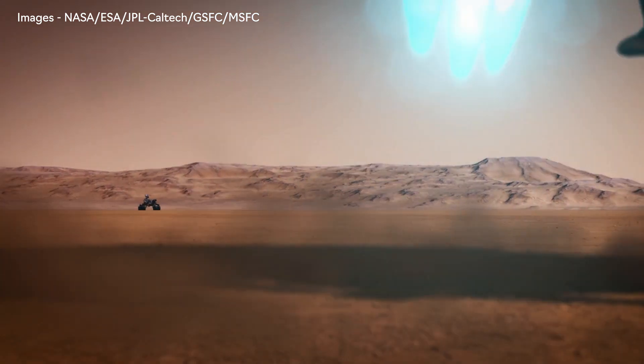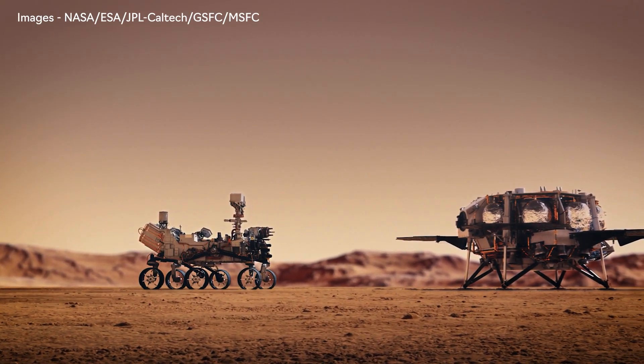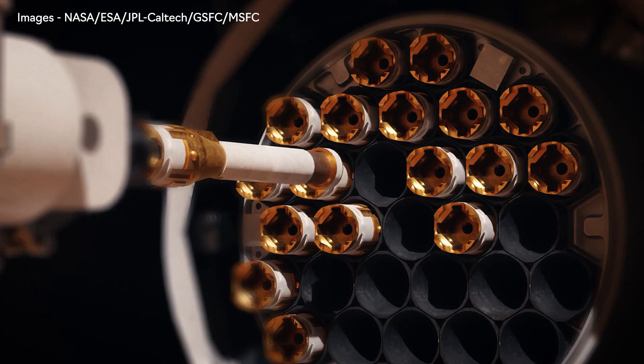Currently NASA is planning a Mars sample return mission where a lander is going to go and collect the samples that a rover is already collecting, and this lander is going to bring those samples back to Earth by 2033.